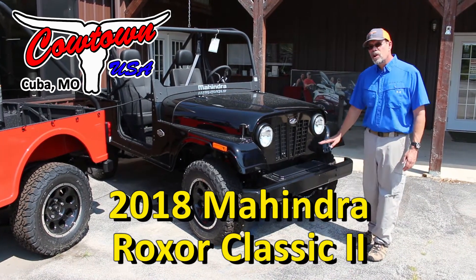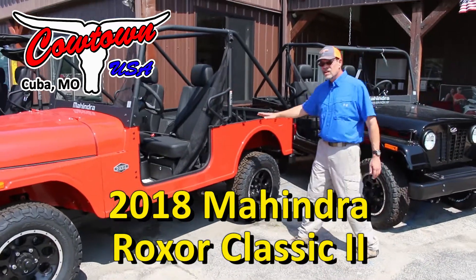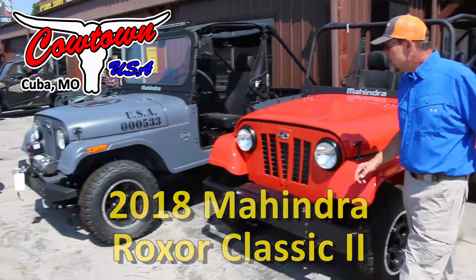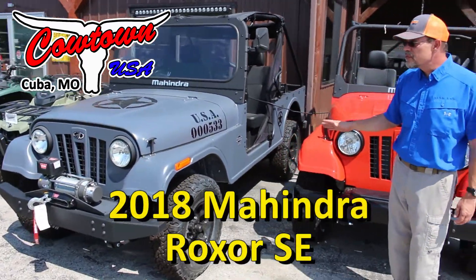This is what they call their Classic 2 model. This orange one here — great color — also a Classic 2 model. Now up here, the gray one is what they call an SE, a Special Edition model. It has a little different dash in it and some other features.